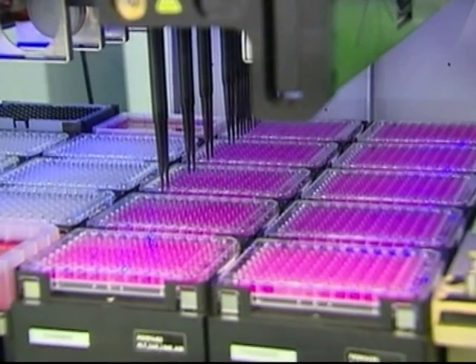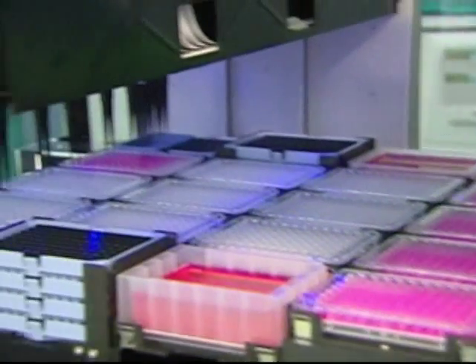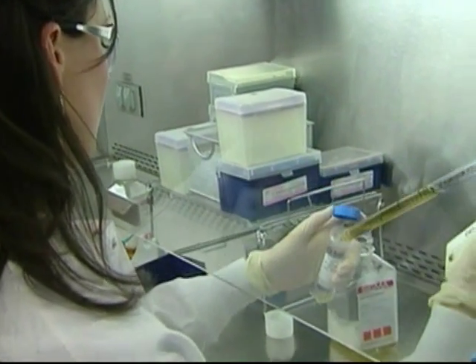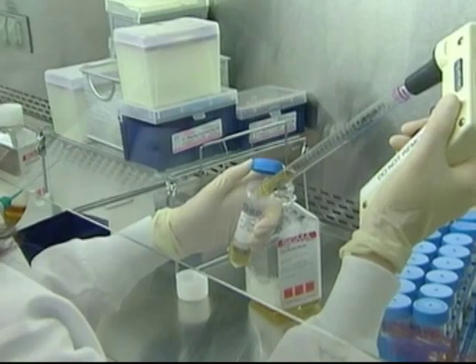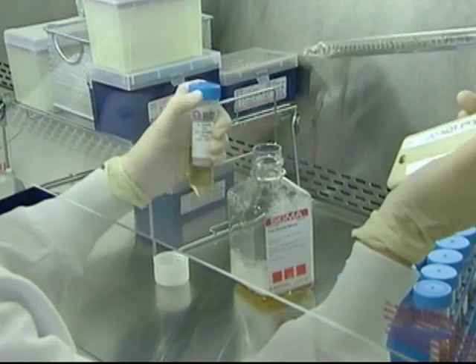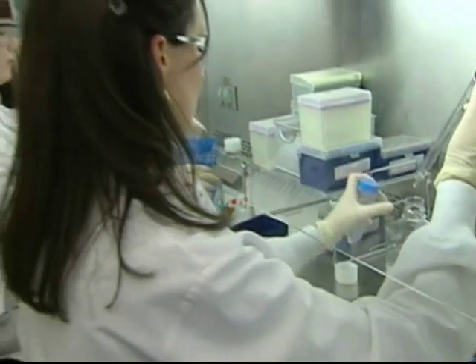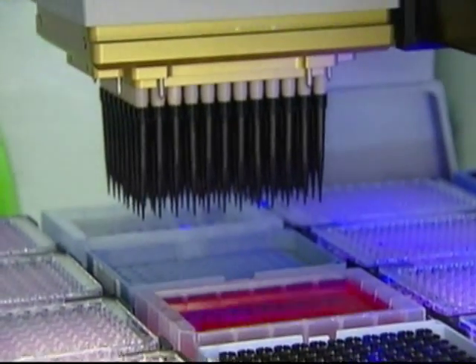The technology could also be applied to diagnostics and to cell-based therapies. Initial drug discovery targets here include treatments for pain, anxiety, and respiratory disorders. But the technology could in principle speed up any pharmaceutical screening program.